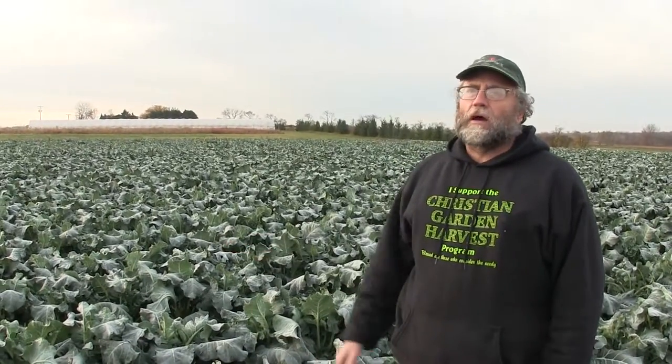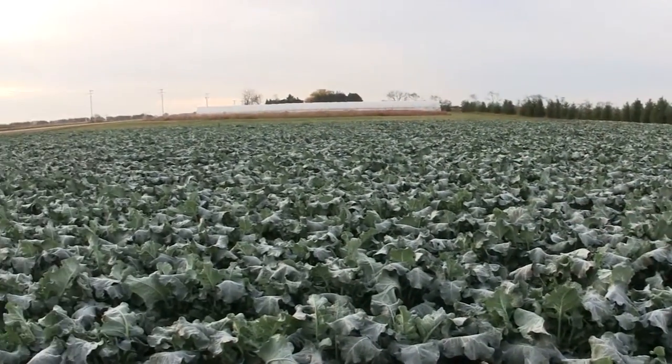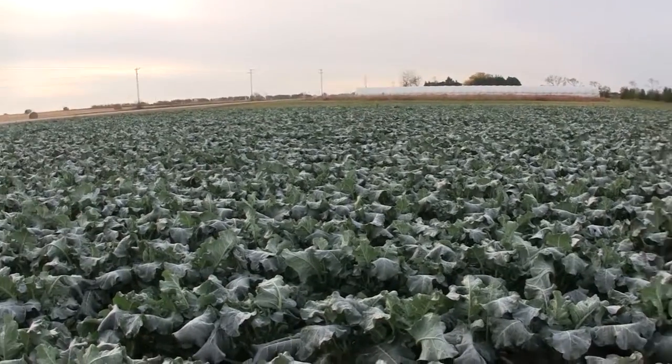This is the view you get of the farm when you come right into the farm on the driveway. What's unusual about these fields right here is that they are all square. Most of my fields are not square. The reason these could be square is because the field told me we can be square and we're not going to wash away on you. The rest of the farm pretty much is not square.